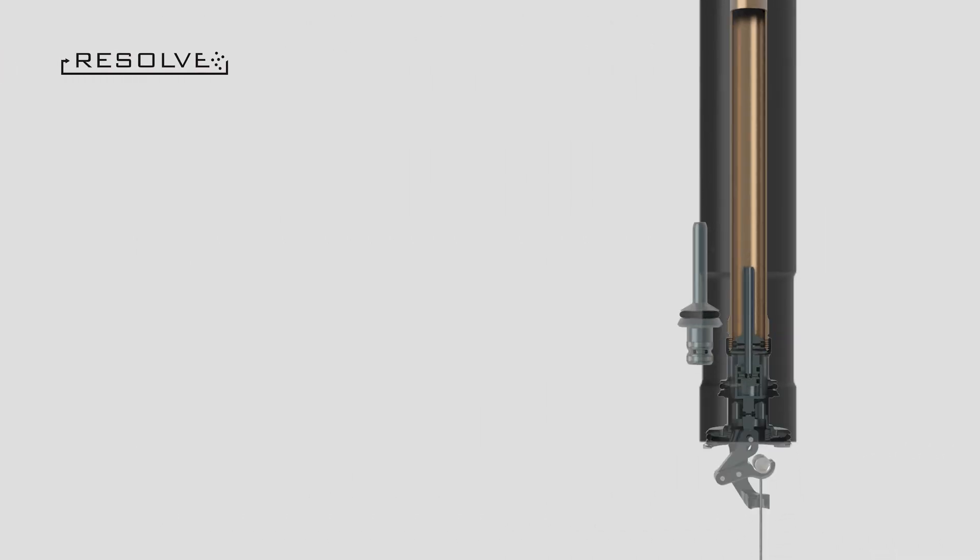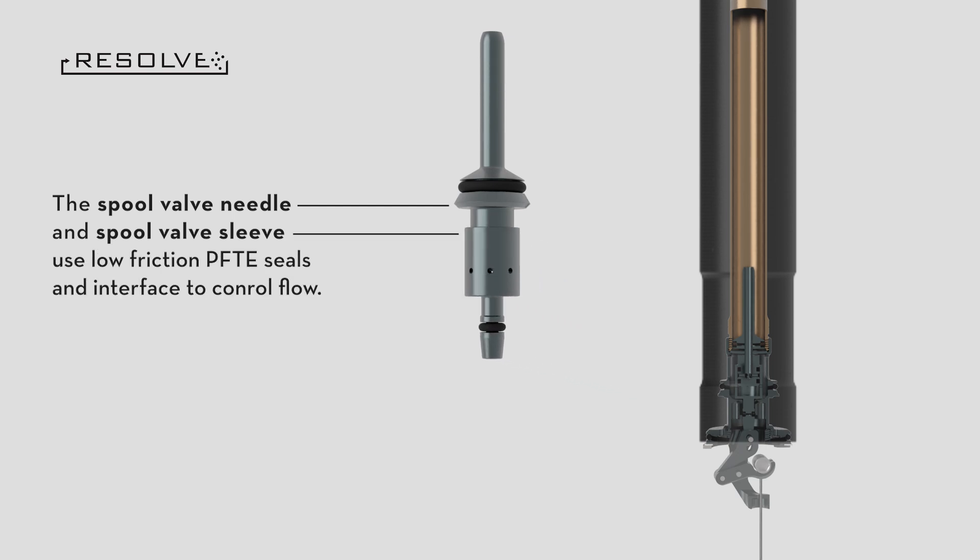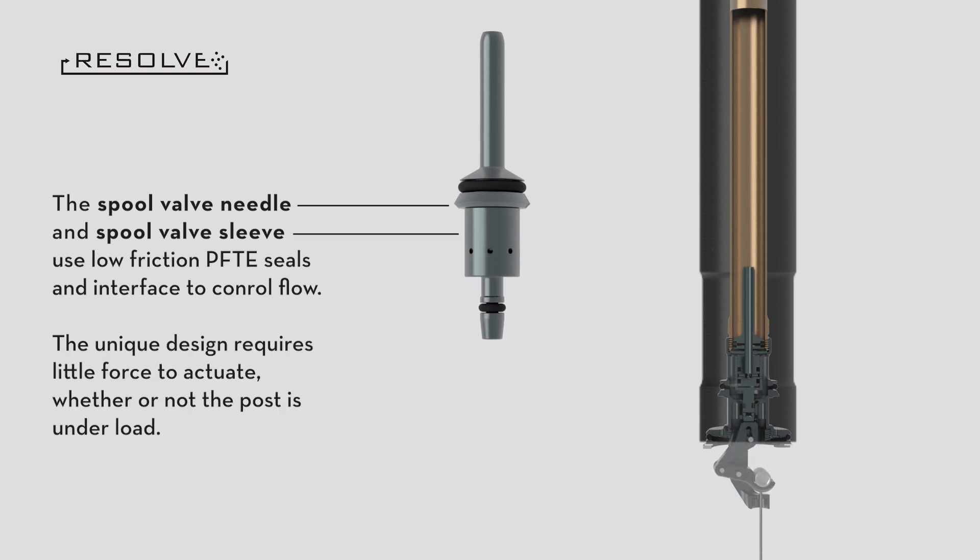Inside the cartridge, the spool valve needle and spool valve sleeve interface to control flow. The unique design requires little force to actuate, whether or not the post is under load.